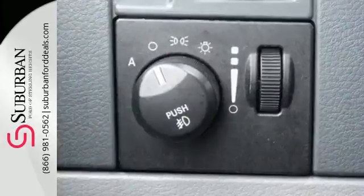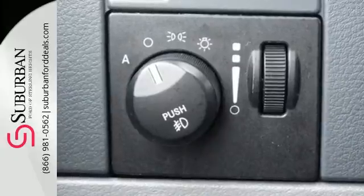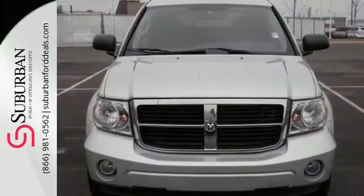If you're looking for a rugged SUV that's also perfect for everyday driving, this Durango is for you. Take it for a test drive today.